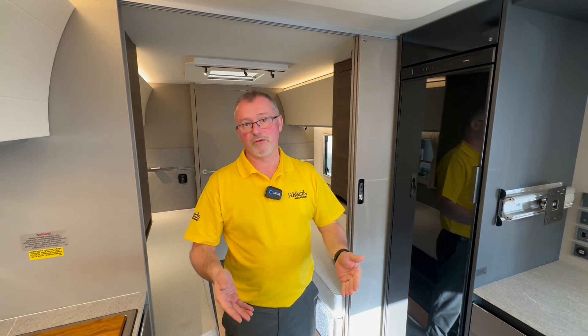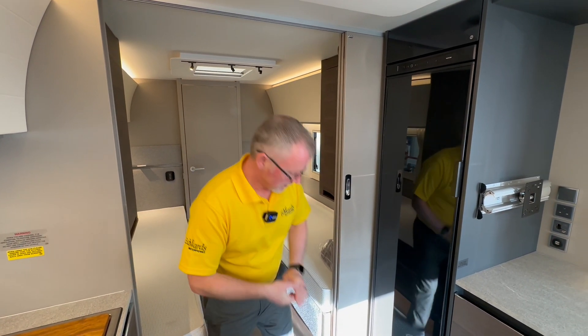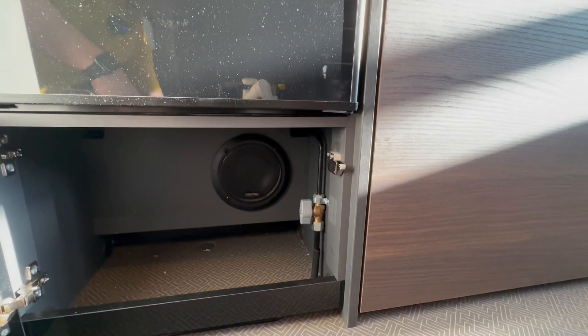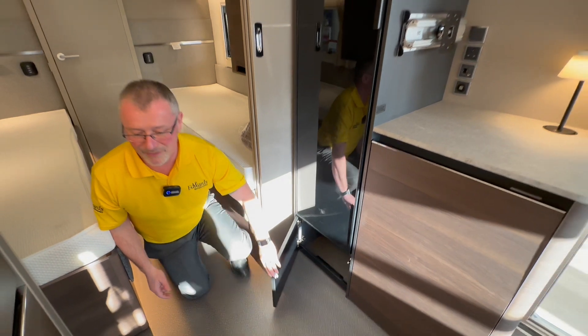Apart from that, if you're wild camping you run on gas. If you're plugged into the mains you'll run it on electric. Underneath here you'll see we have a speaker for the stereo system on the media controller, but we also have another gas isolator switch for your fridge just down there.